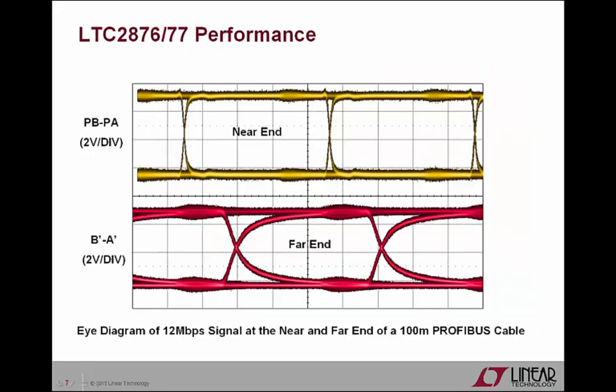Here is the eye diagram of a 12 Mbps signal from the circuit we saw in the previous slide, except an actual 100-meter Profibus cable was used instead of simulated cable resistance. The top yellow eye diagram is the differential driver output voltage taken at the output pins of the LTC2876 and LTC2877, while the bottom red eye diagram is the differential driver output voltage taken at the far end of the cable, B' and A'. The clean, wide-open eye diagrams reveal that the LTC2876 and LTC2877 both have low jitter, low distortion, minimal time variation at zero crossing, low sensitivity to timing errors, and plenty of opportunities to sample the Profibus data with high signal-to-noise ratio.